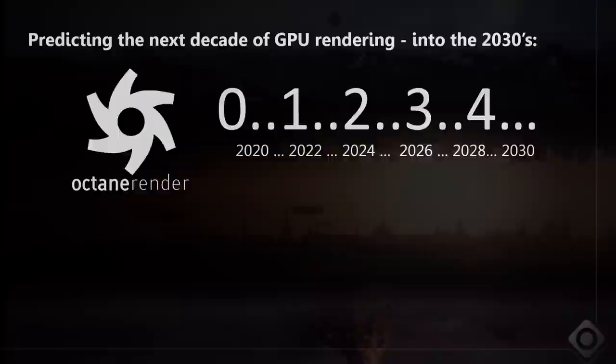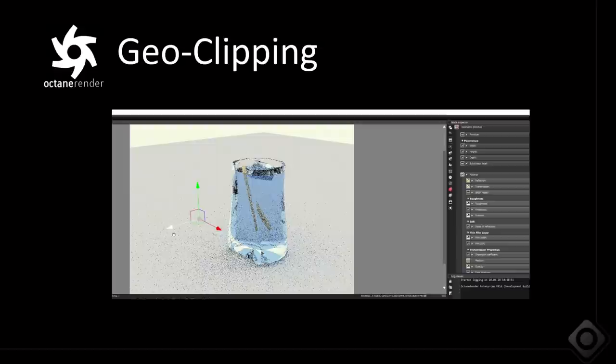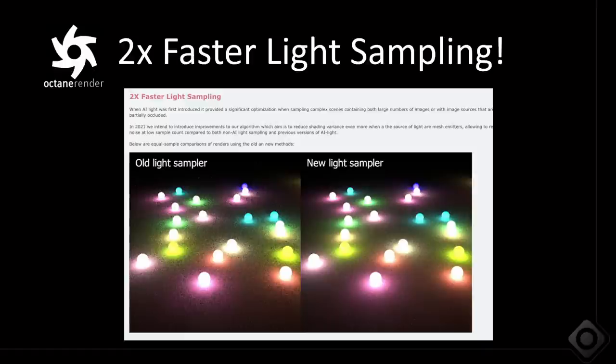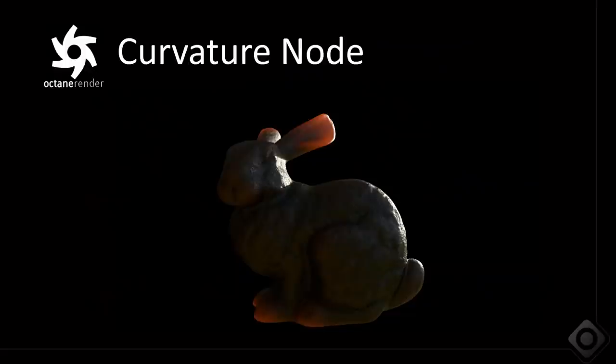I'll start by recapping the last year of Octane's development. Octane 2021 was a great release with a lot of amazing features for artists. We added support for geometry clipping — it's real-time, interactive, and really fast. Direct light sampling is two times faster, or in the case of the progressive renderer, two times less noisy. We also leveraged hardware ray tracing for significantly faster motion blur with RTX hardware acceleration. We're soon adding support for deformable motion blur as well.